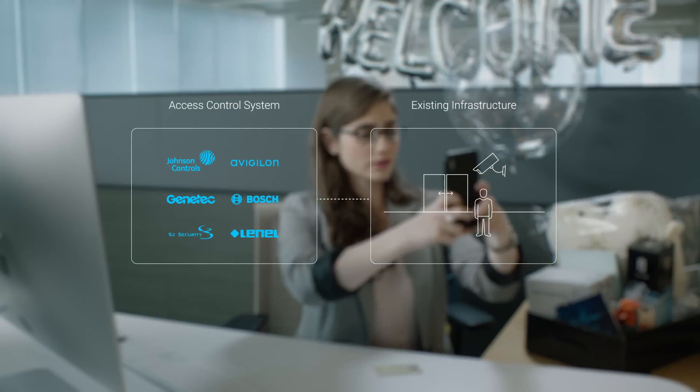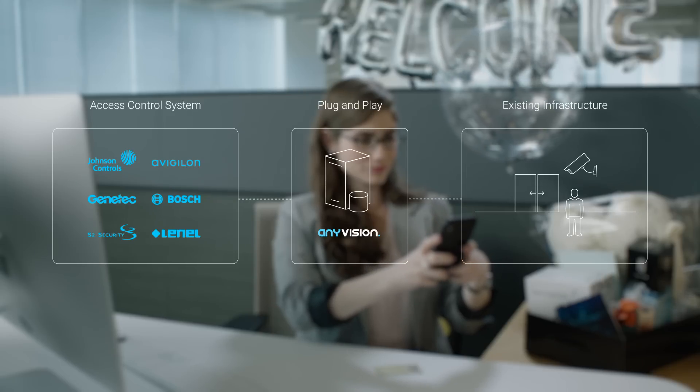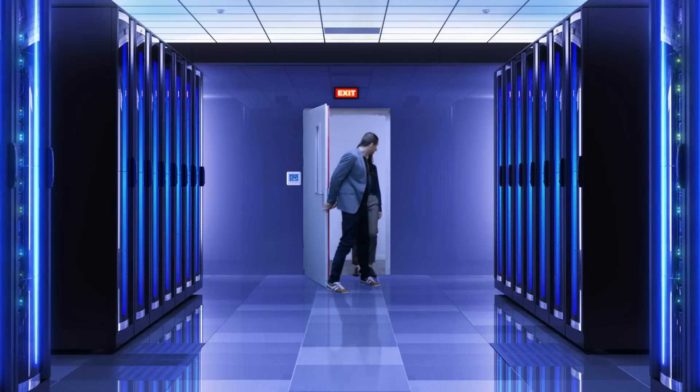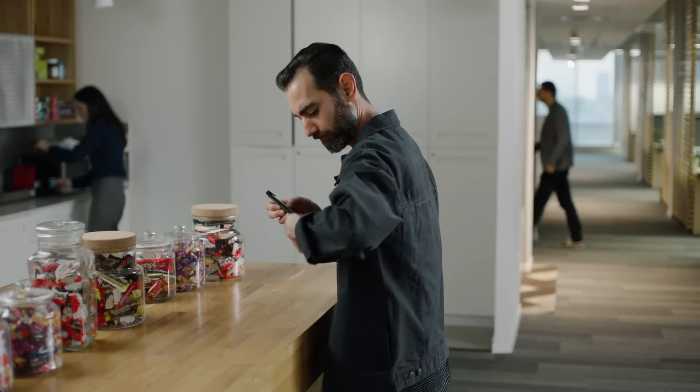Abraxas is easily integrated with your existing hardware and access control systems — it's really just plug-and-play. It also adds features such as restricted areas and guest overdue.